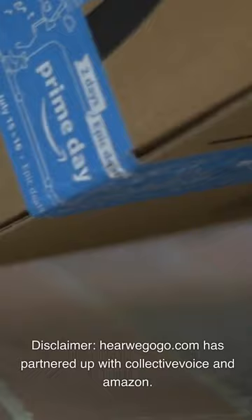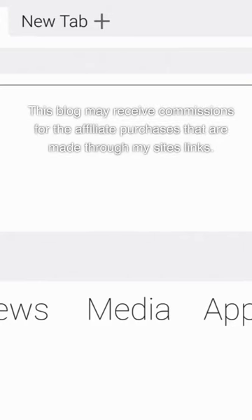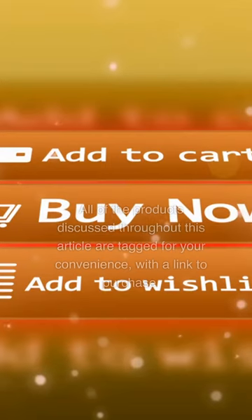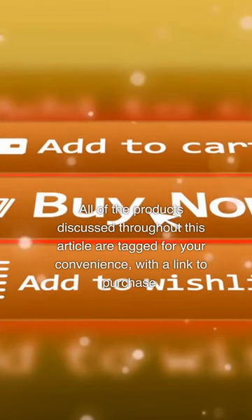Disclaimer: HereWeGoGo.com has partnered with Collective Voice and Amazon. This blog may receive commissions for affiliate purchases made through my site's links. All of the products discussed throughout this article are tagged for your convenience with a link to purchase.